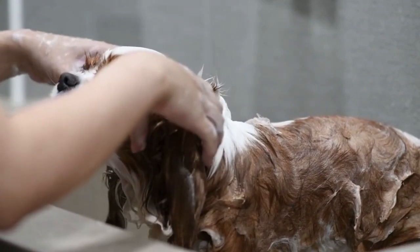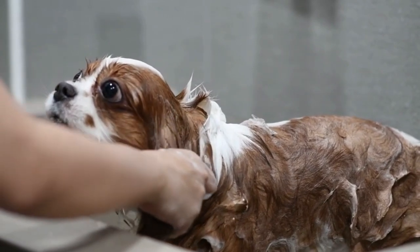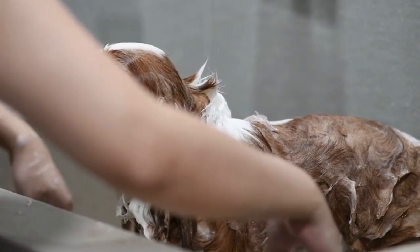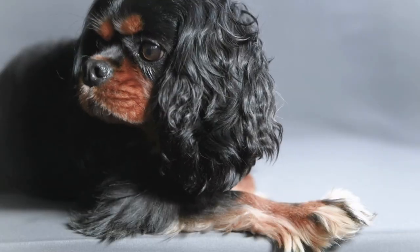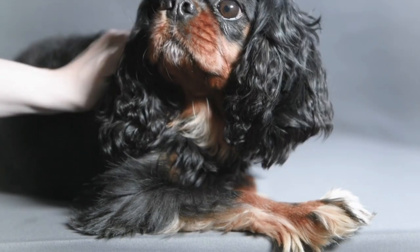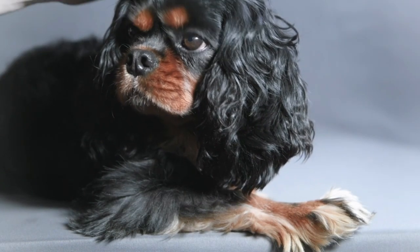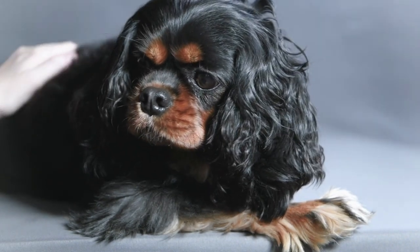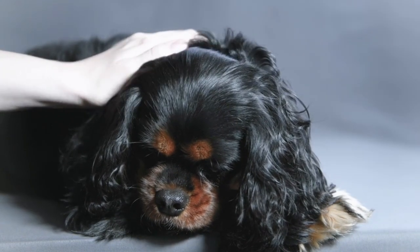The most common symptoms are vocalization — barking, whining, moaning — particularly when being picked up under the chest or when changing position. Head scratching or head rubbing. Or reduced activity such as a reluctance to climb stairs or jump. Behavioral changes such as becoming timid, anxious, or aggressive. And of course touch aversion.